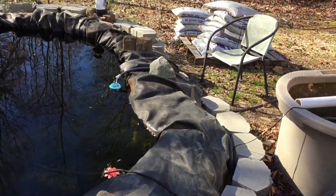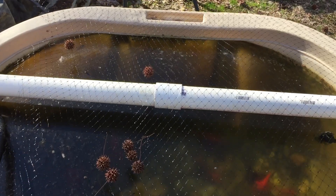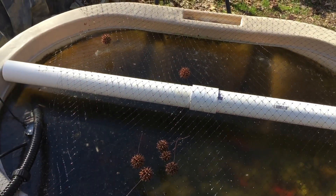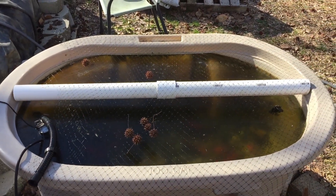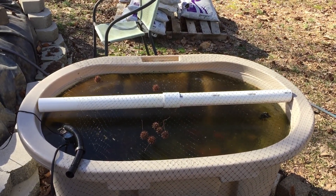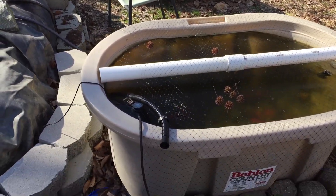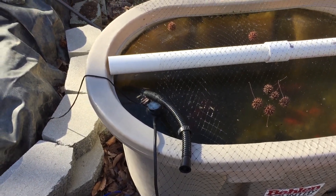The goldfish pond froze over pretty good. The fish down in the goldfish pond are doing just fine. I'm thinking about putting the new filter on this pond, but I'm not sure yet. Either way I've got to get a new filtration system for the goldfish pond — one way or another, it's got to happen. Of course I haven't taken out the old pump yet, but I'll get to that when I get a chance.